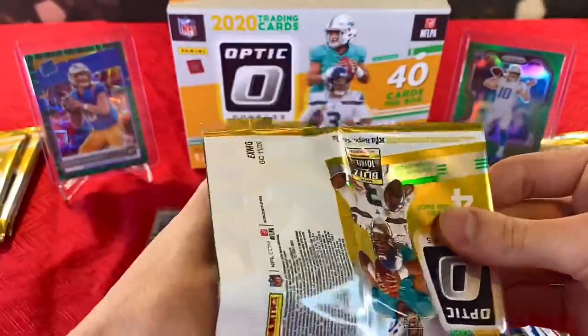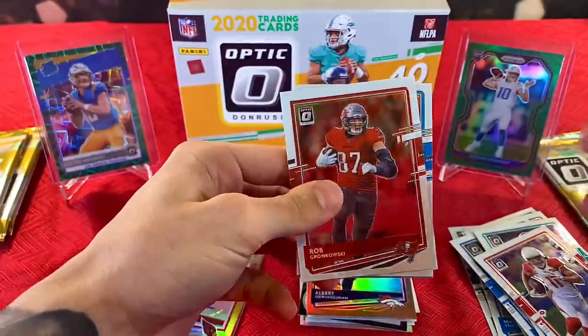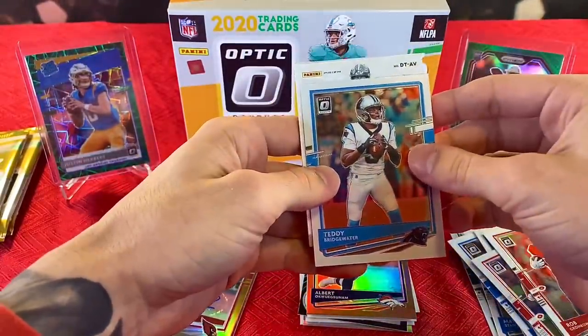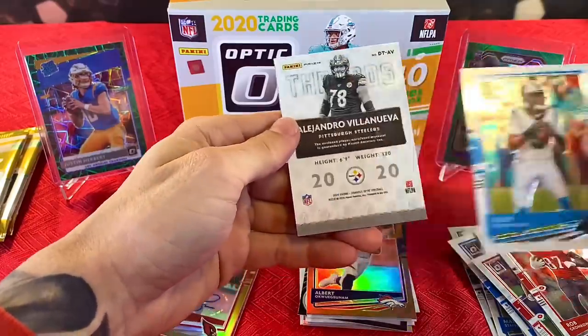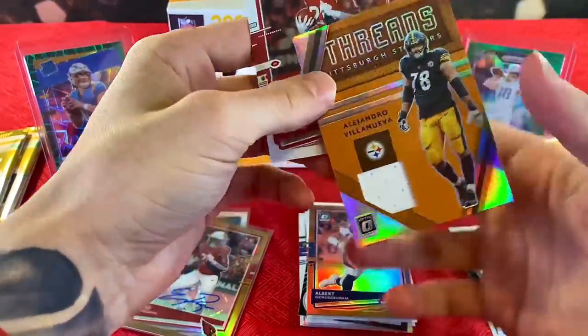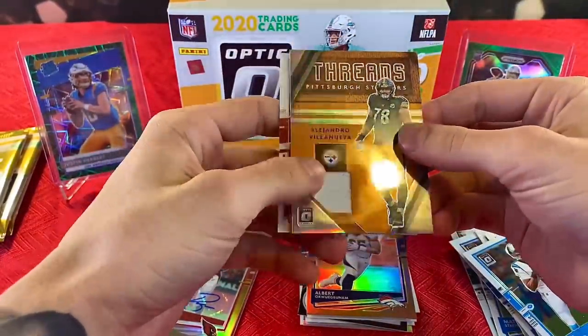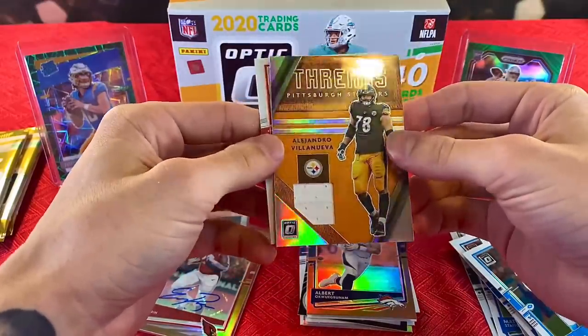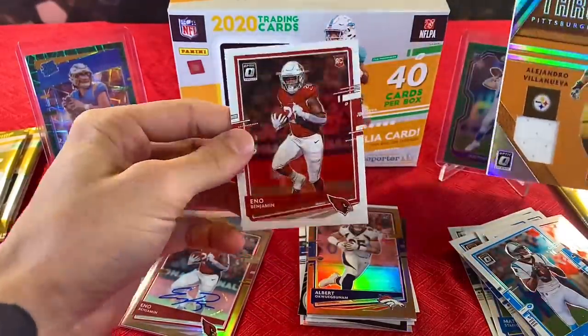Halfway through, still have half the box left. We have Gronk, Teddy B, Alejandro Villanueva — excuse me. That is rough. A lineman jersey card, and then Eno Benjamin again.